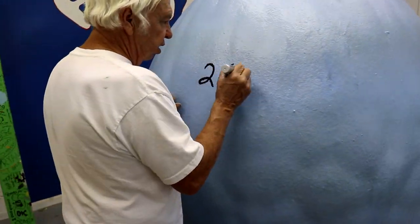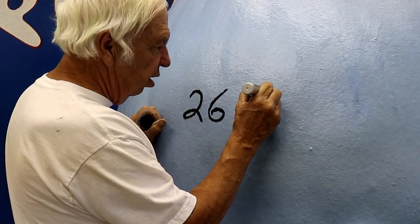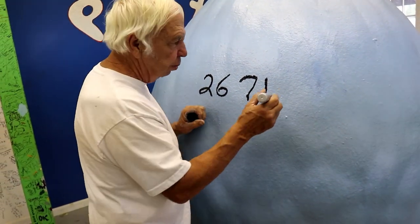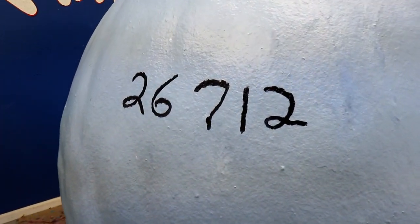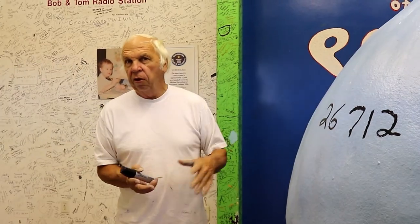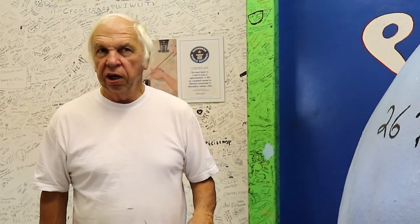There are 26,711 layers. I'm going to let you guys paint the next layer, which will be number 26,712. Wow. And we know for a fact it weighs over 6,000 pounds, but we think it weighs 6,500 pounds. I haven't been able to weigh it for a year and a half.